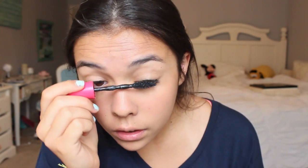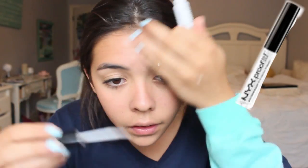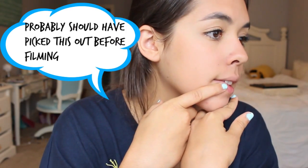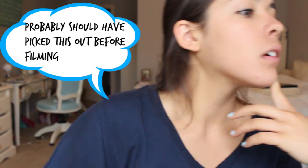My favorite mascara is the Pumped Up Colossal by Maybelline, or I'll use the waterproof version if I'm going to be swimming. I've also been loving the NYX Proof It Waterproof Brow Primer — I usually just use it like a gel and brush through my eyebrows. It's amazing especially for summer since you're going to get wet. Today I chose the Maybelline Color Elixir in a gorgeous coral color for my lips.